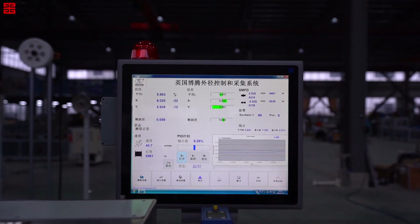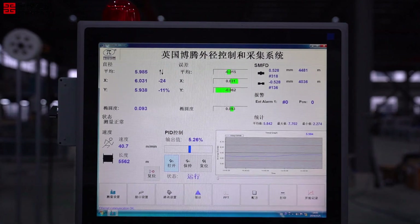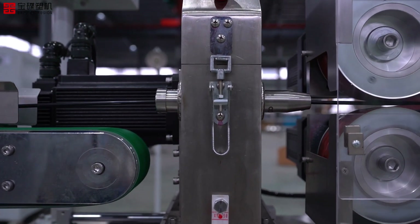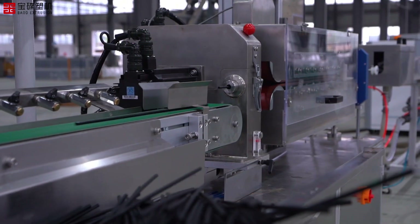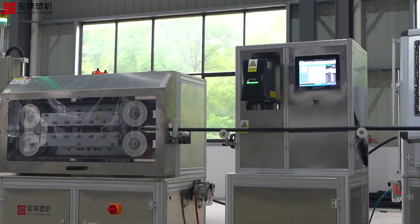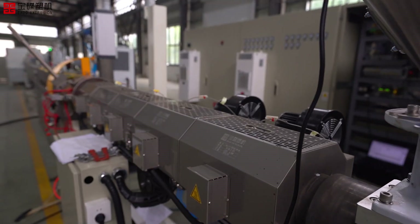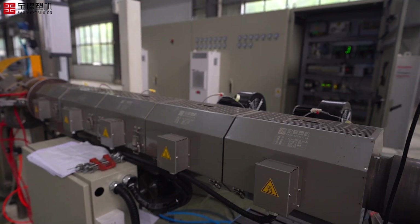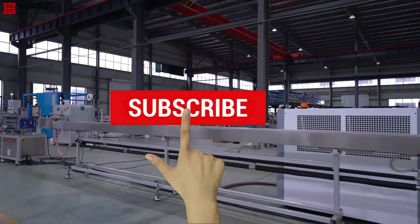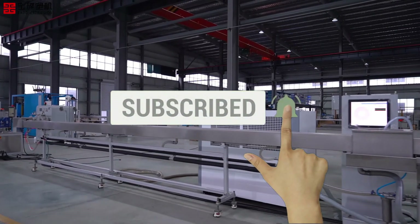Whether you're looking for the innovative TPV Knitting Composite Tube Hose Extrusion Line or the high-performance SXG Series Single Layer Precision Tube Extrusion Line, BAOD Extrusion offers the perfect solution for your manufacturing needs. Choose BAOD Extrusion for cutting-edge technology, reliable performance, and comprehensive support. Visit our website to learn more and connect with our team today.